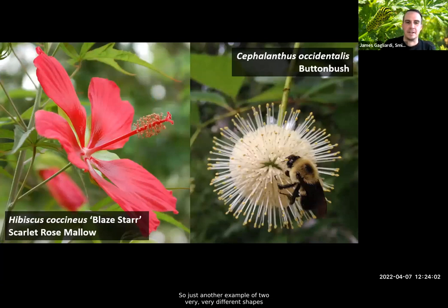Here's another example of very different flower shapes and styles — native hibiscus and buttonbush — and the very different pollinator activity that would take place between those two flower shapes.